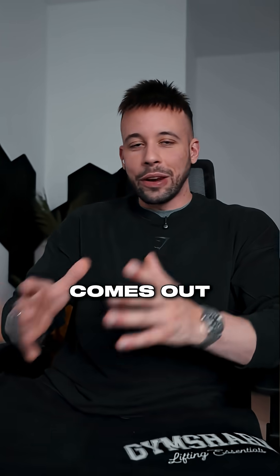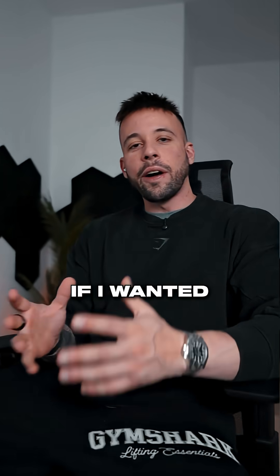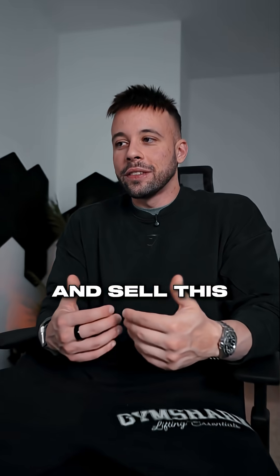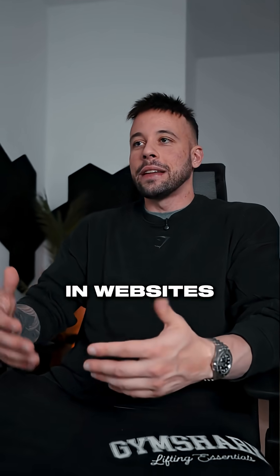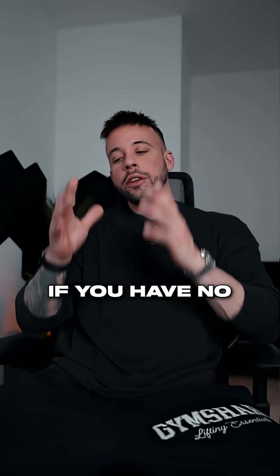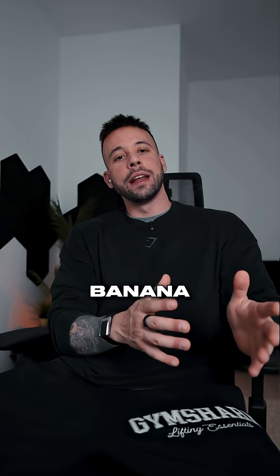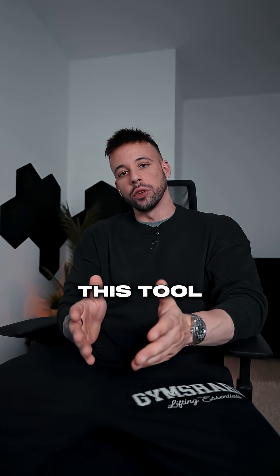Every single image comes out in 4K ready to use. If I wanted to monetize this, I could simply export this photo in 4K right now and sell it as a service on websites like Upwork. If you have no design experience, I highly recommend dropping Nano Banana and Mid-Journey and giving this tool a try.